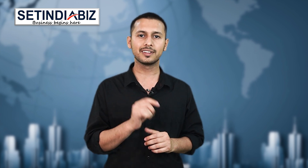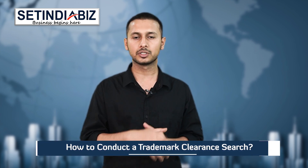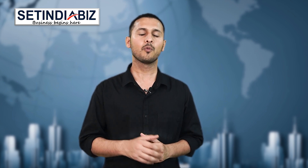Moving ahead, let's discuss the process of conducting a trademark clearance search in India. In India, trademark clearance searches are conducted on two levels. Let us go through each of these levels one by one.